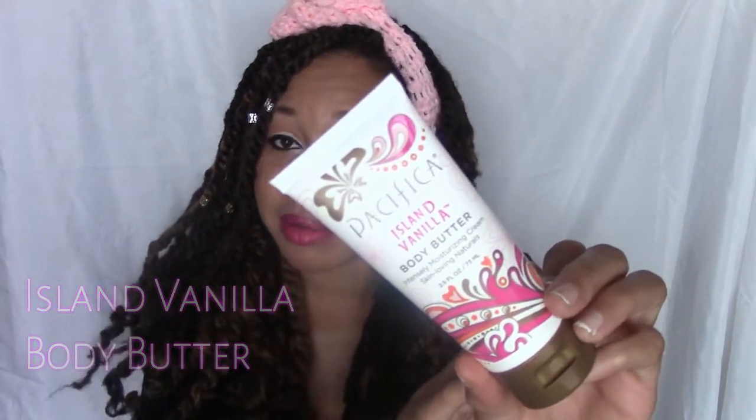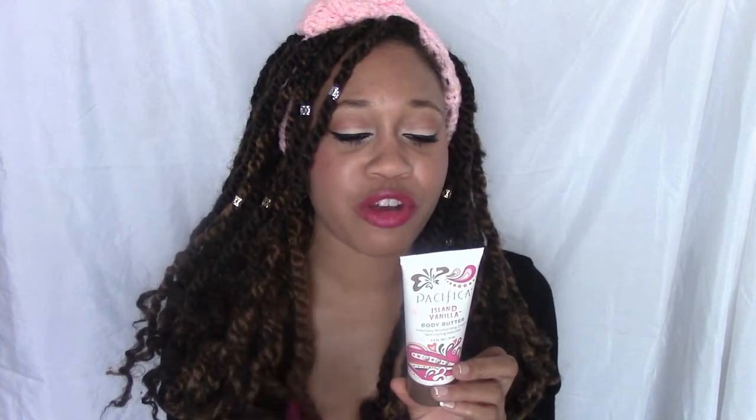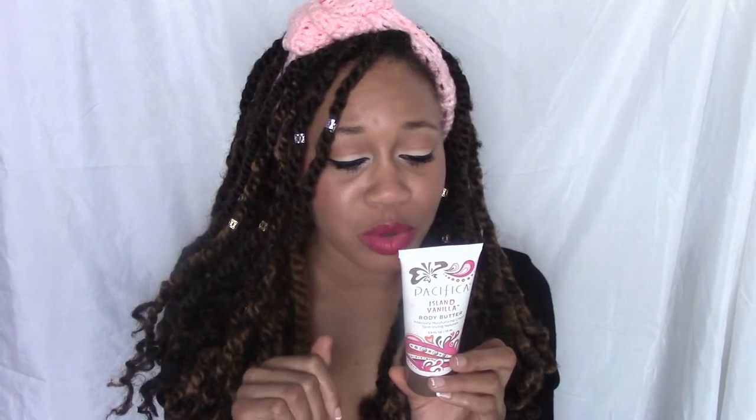Lastly, I grabbed the Pacifica Ivan Vanilla Body Butter. It's described as a beautifully sophisticated exotic blend of Tahitian vanilla with a fruity, slightly floral aroma anchored with creamy, rich bourbon vanilla. It's 100% vegan, cruelty free, no parabens, no mineral oil, no peanut oil or petroleum — all natural. I wore it a couple of times to give it a full review.